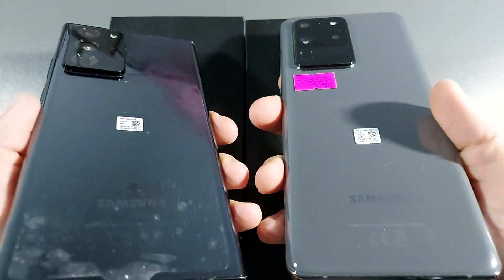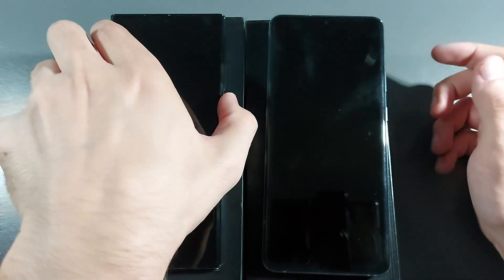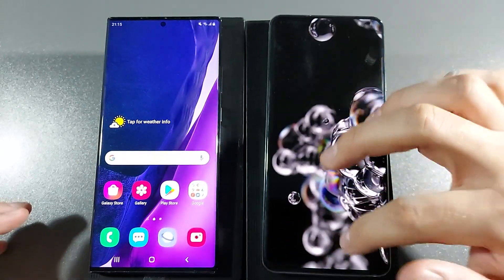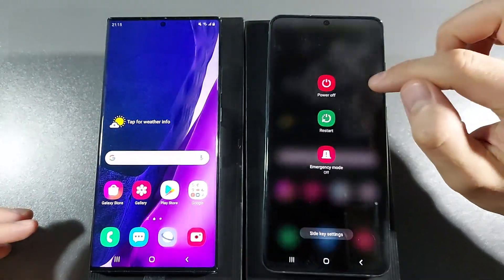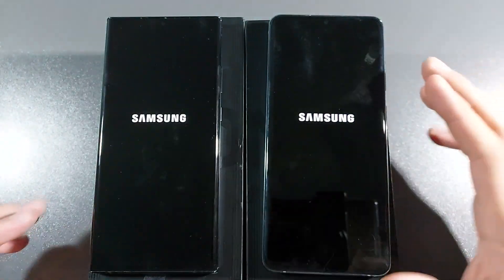You will see the devices here. Let's turn them off, both at the same time. Let's go.